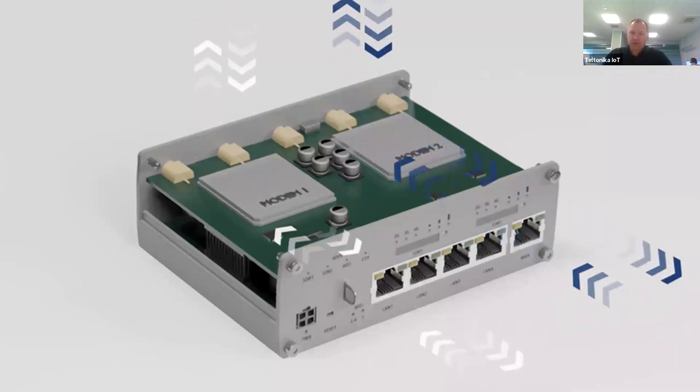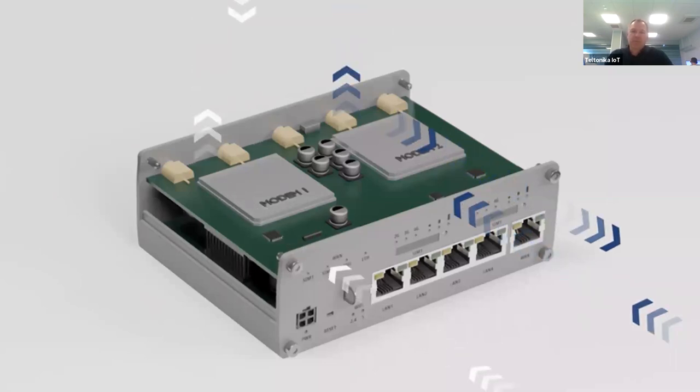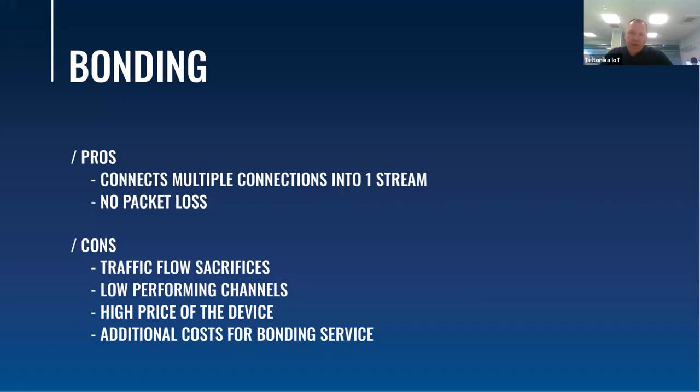Before the webinar I received a question about bonding on our router. At this time we have not added this service to our device. To clarify, load balancing on the RootX12 with two mobile modems splits traffic according to your rules, supports open standards, requires no managed services from a provider — so no additional costs — and results in less latency. The drawback is that failover is not instant and there is no possibility to combine two or more connections into a single stream, which is what bonding does.